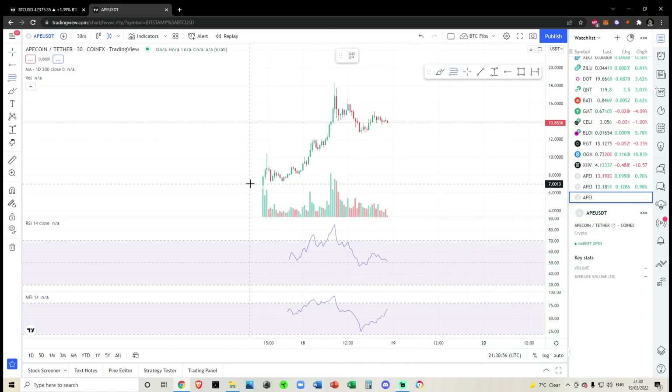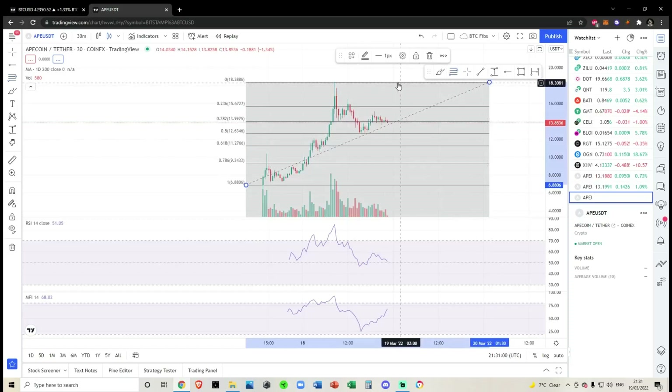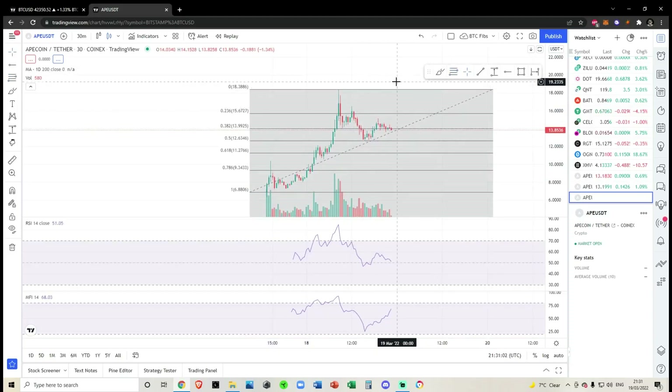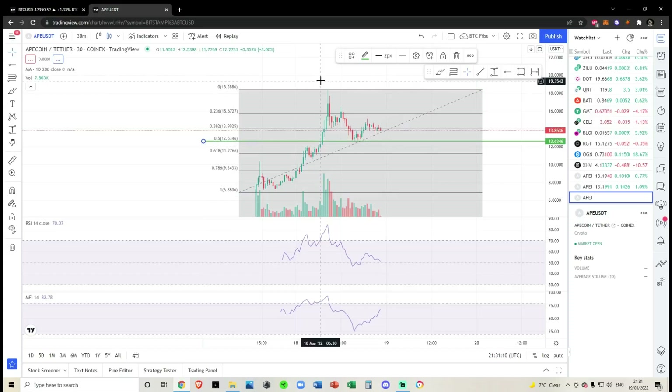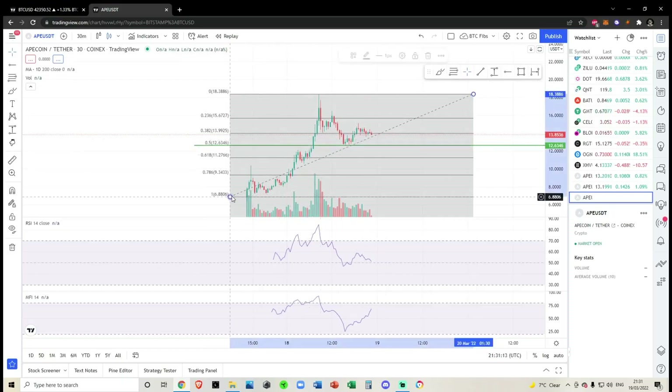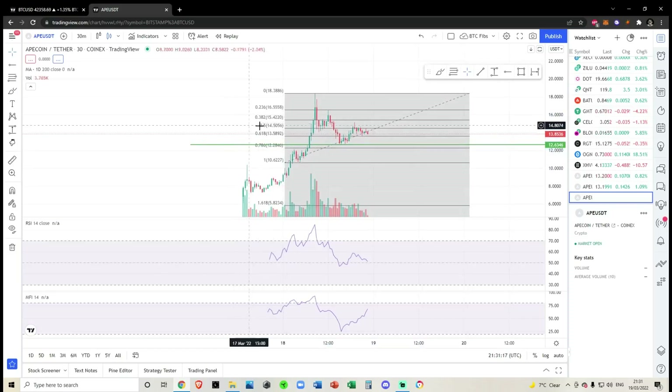Let's check out what's going on with ApeCoin. Since yesterday's video it seems like we are just consolidating in a range. Let's see where we would need to hold for this uptrend to remain valid. In the short term we've retested the 0.5, so in my opinion that would be a good region that I would personally like to see hold for me to remain bullish on this in the short term.